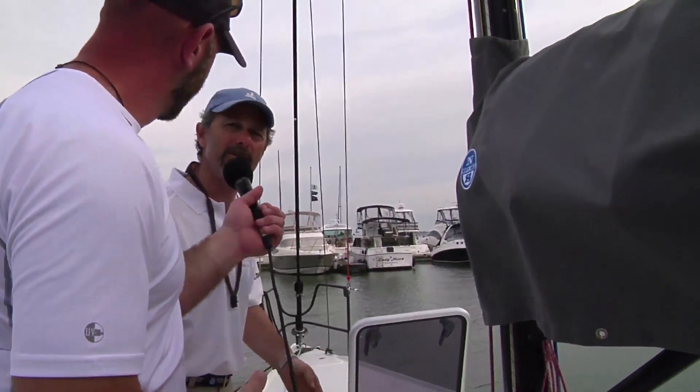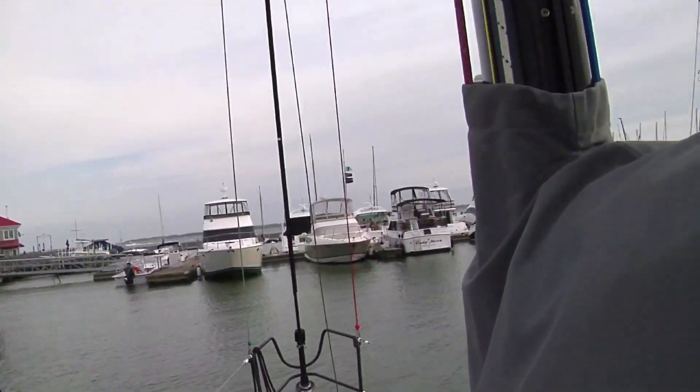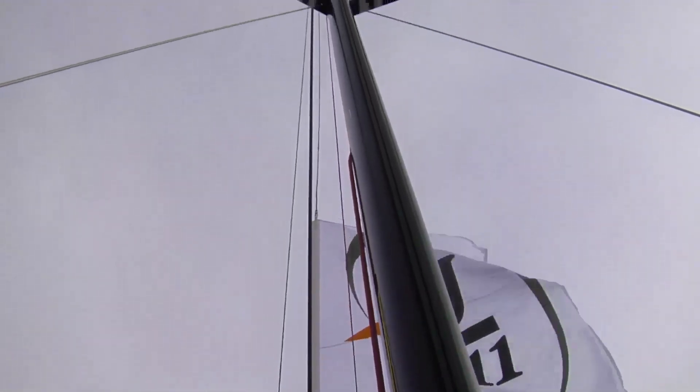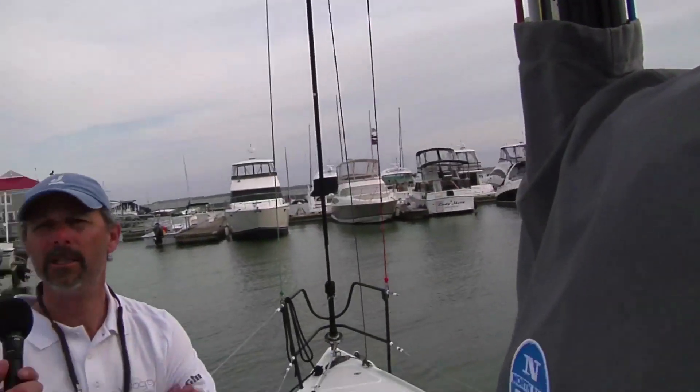Carbon rig, Hall Spars — nice and stiff. It's been working out really well today. The setup has been just fine; there's very little flexing on it. They're getting just the amount of bend they want. It seems to be responding well to backstay and various shroud adjustments.